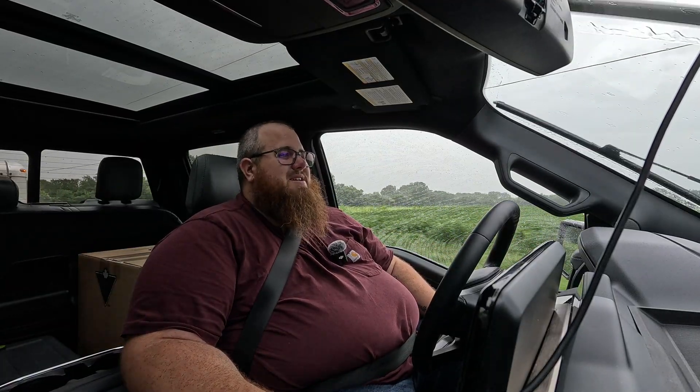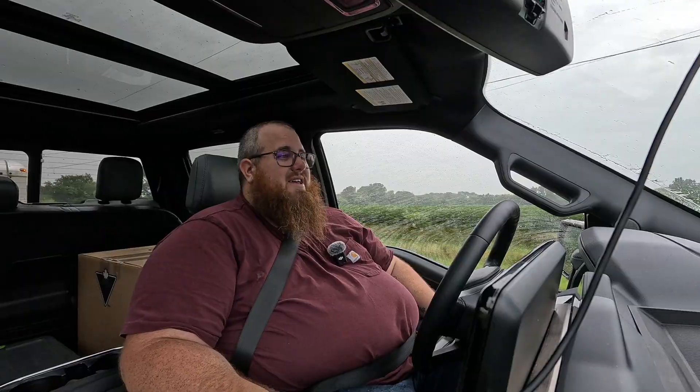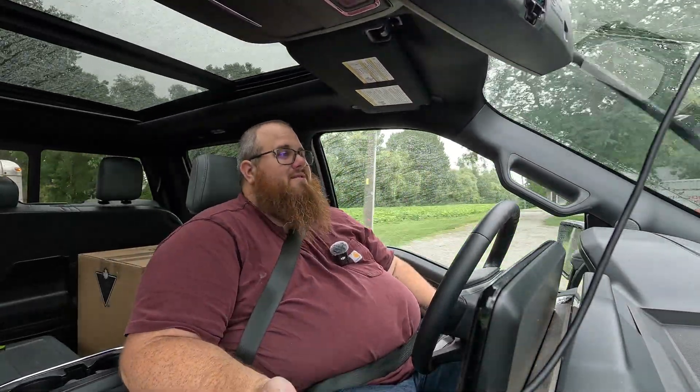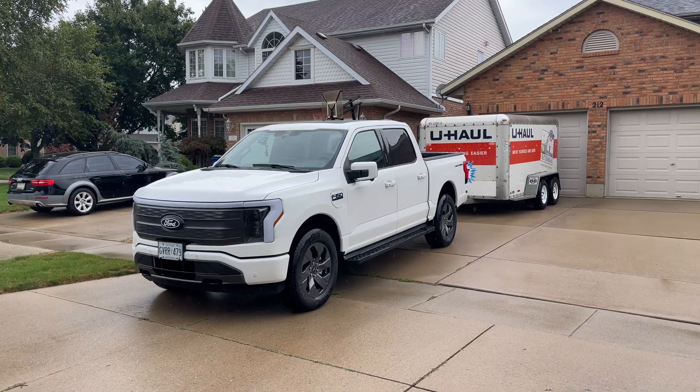It depends on what you're doing. If you're going cross-country with a trailer, no — a 750-kilometer drive isn't going to happen without charging stops. But most of the time you're not doing a ton of distance with a trailer. If you're going to the cottage 200 kilometers away with a boat or a small camper, I think you're going to be fine — especially if you have a Level 2 charger at your destination.